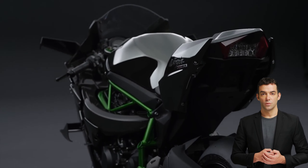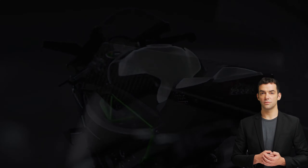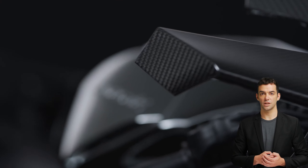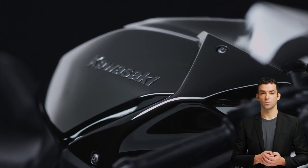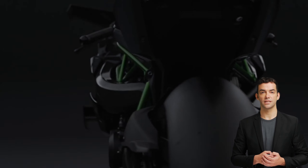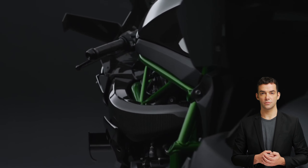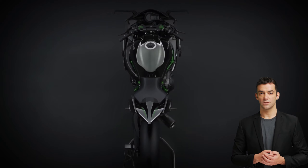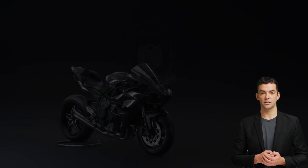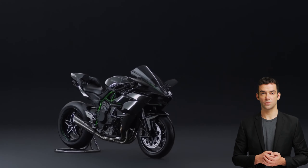Fact seven: the Kawasaki Ninja H2R has won numerous awards and accolades, including awards for its performance, design, and engineering. It is widely regarded as one of the best high-performance motorcycles in the world, and is highly sought after by riders who want to experience the thrill of riding a truly exceptional machine.